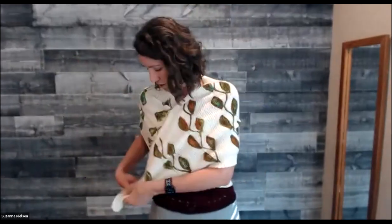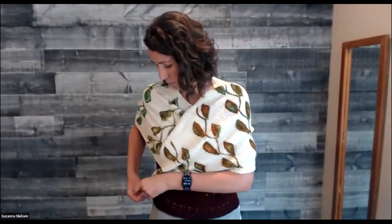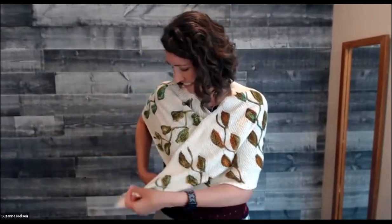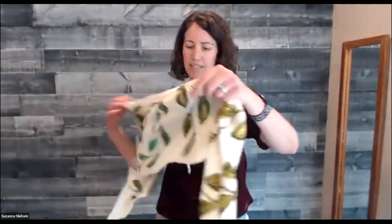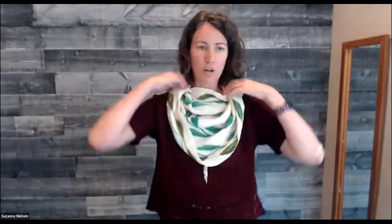I think this one is long enough to do a crisscross — I could do a crisscross in front and do a little tie. I'm pretty tall, so I think this would work for most at a normal height. Or you can wear it in the front, especially to give you more warmth in the front — do a crisscross, or just wear it kind of more like a cowl.